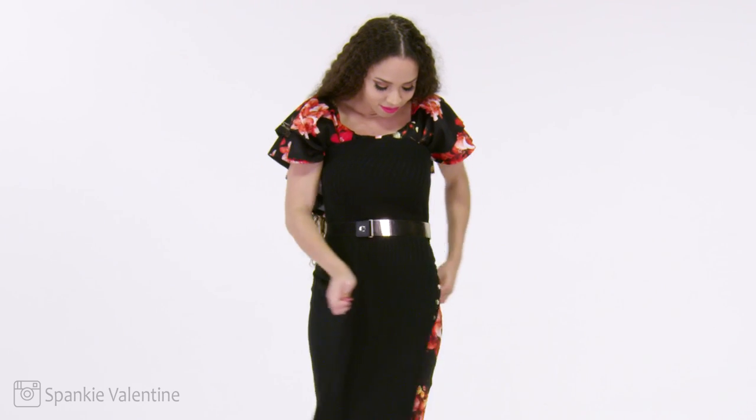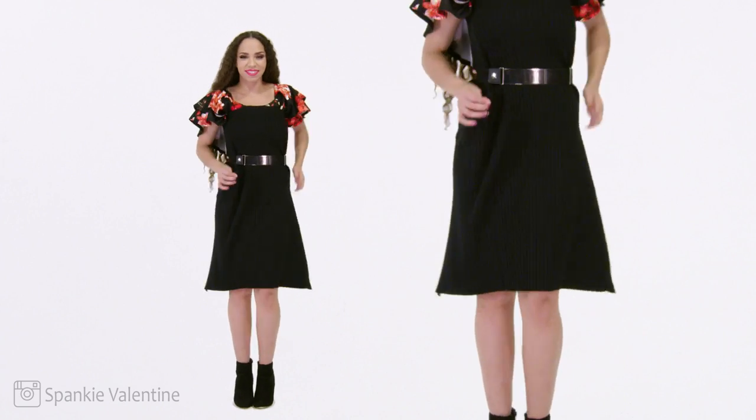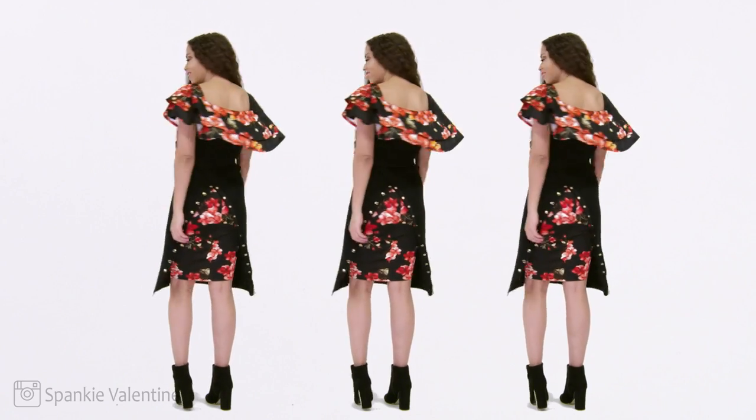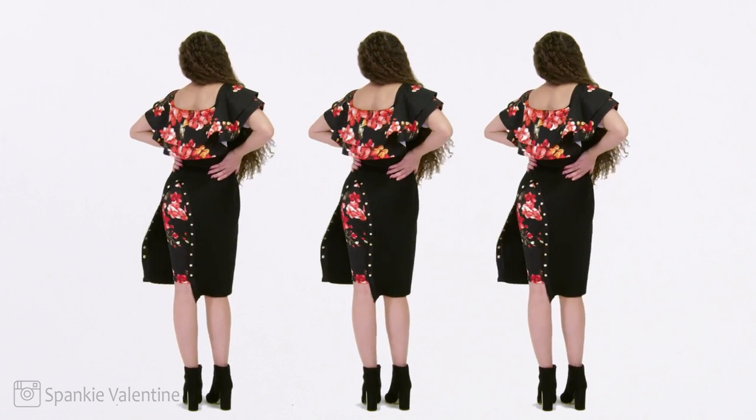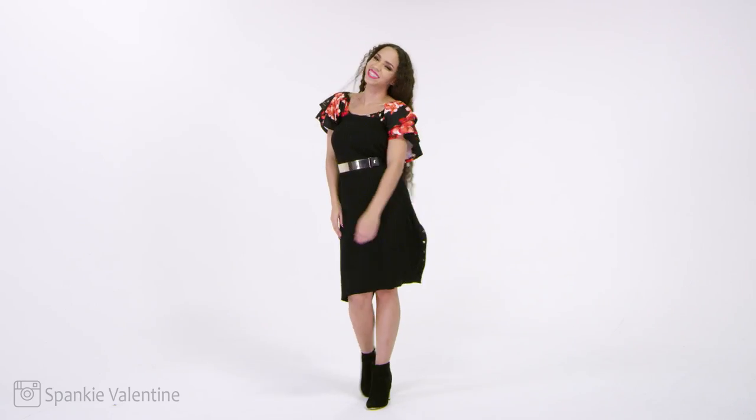For our last look, we're going to rotate it all the way back around because we love that back slit. We've got a cap sleeve on top and a slit in the back revealing the floral print of the dress. I had a lot of fun creating this and I hope you guys had a lot of fun and got a lot of inspiration.